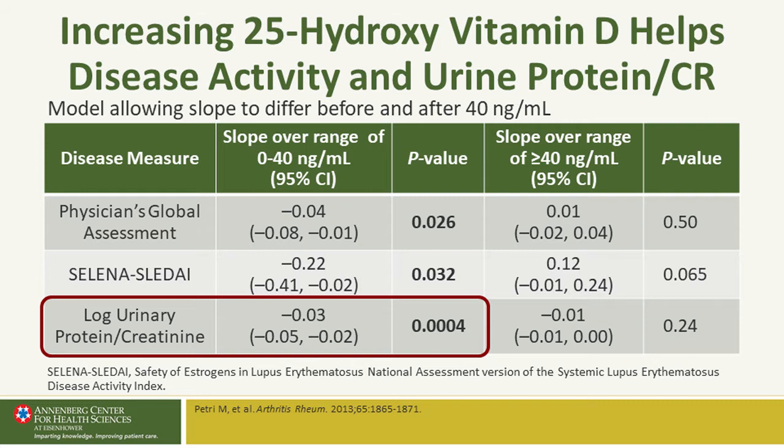Just pay attention to the left-hand part of this slide. The right-hand part of the slide shows that getting higher than 40 nanograms per ml does not increase the benefit. So we can do this very safely. My cohort study showed that achieving that 40 nanogram per ml goal meant a reduction in disease activity, and in particular, a reduction in urine protein.